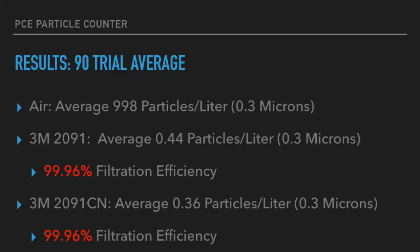If you do some simple calculations, the air had 998 particles per liter in the 0.3 micron channel. The 3M2091 filter averaged 0.44 particles per liter, which came out to be a 99.96% filtration efficiency. The 3M2091CN had 0.36 particles per liter, which ended up being also a 99.96% filtration efficiency.